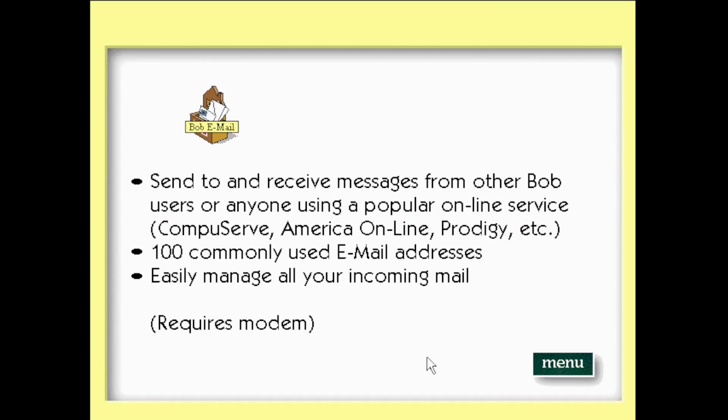Microsoft Bob email helps you stay in touch with family and friends quickly and easily. Send and receive messages from other Bob users or anyone using a popular online service like CompuServe, America Online, or Prodigy. Email comes with 100 commonly used email addresses, plus it's easy to manage all your incoming mail.